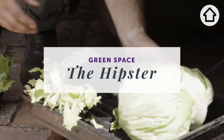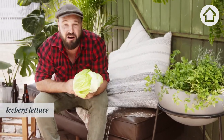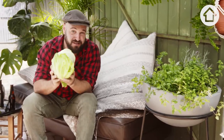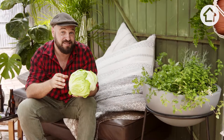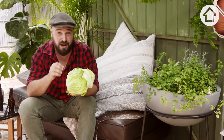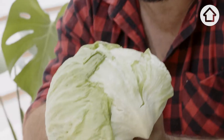Now this plant here is so mainstream, it doesn't even know it's cool. Iceberg lettuce was the only lettuce you could buy in the greengrocer many years ago, and that's because it transported very well. It can be grown pretty much all year round, but it does prefer the cooler months. If you're planting in summer, plant them near your tall crops such as corn and runner beans, and this should provide them with a bit of shade.